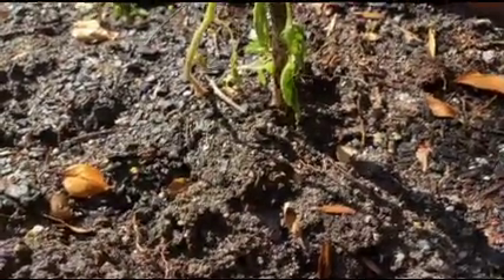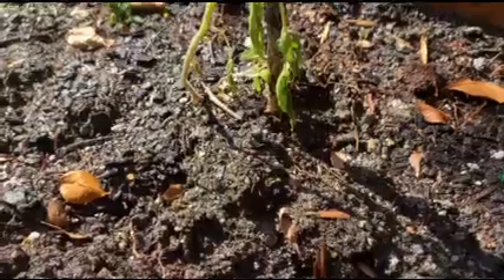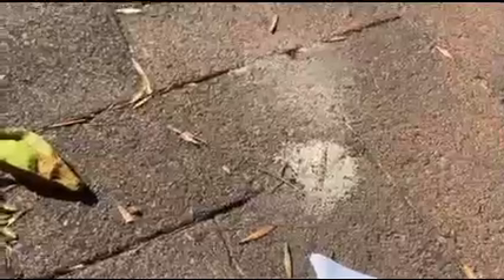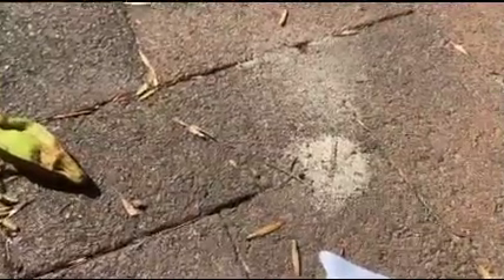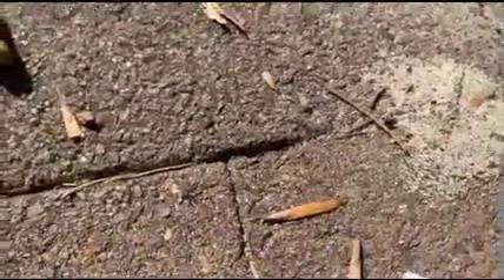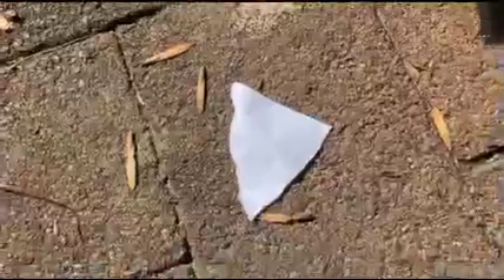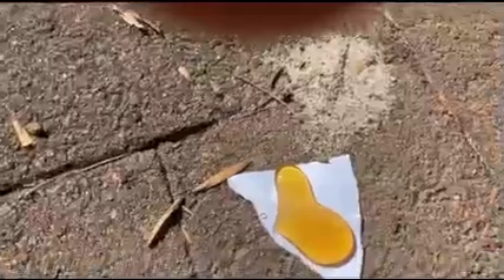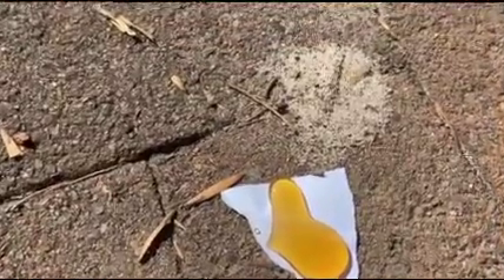I found the nest — it was on my neighbor's driveway. So I'm just going to feed this small colony on my driveway. I'm going to give them a bit of honey. There we go, that's a bit much. Okay, got the honey.